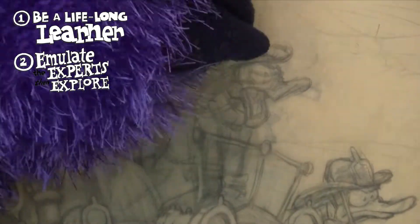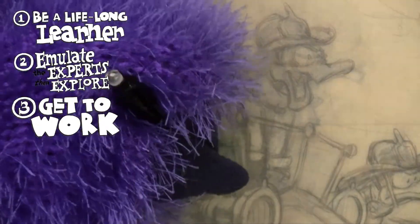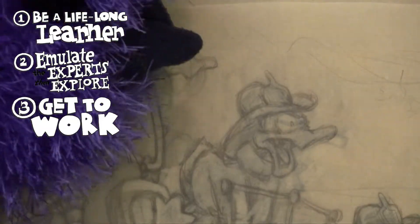Once you have some mastery under your belt, you can begin to go and explore your own ideas. Emulate the excellence of the experts, and then explore the ideas that excite you. Number three: get to work. The secret to a successful creative career is working — not waiting for inspiration. Waiting for inspiration is for amateurs. The professionals show up and they get to work. Inspiration is looking for people who are at work. Arnold Palmer, the golfer, said: the more I practice, the luckier I get. Get to work.